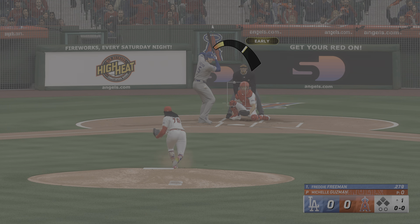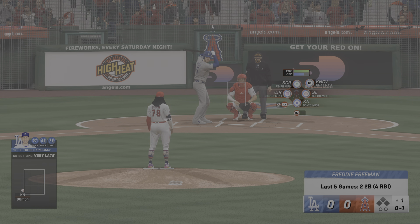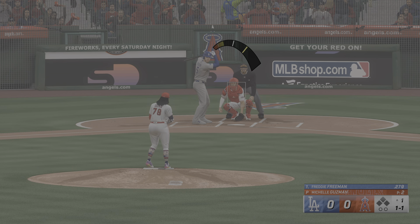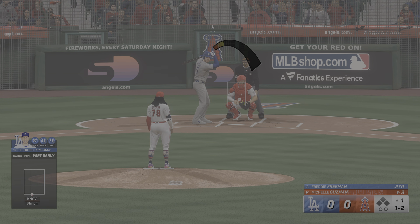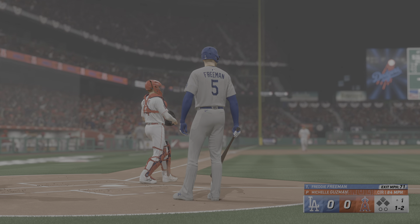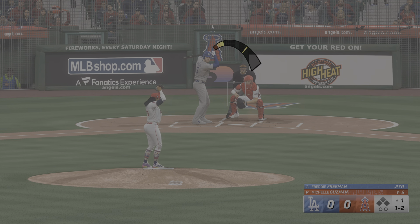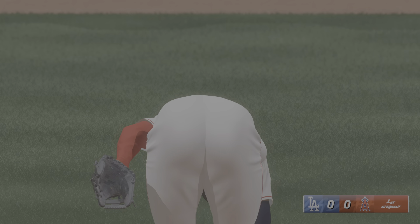Freeman tries to check his swing — that's going to be ruled a swing. Here comes the pitch. A little out front there as he swings through. On its way to the corner and that will drop foul. Swing and a miss, and she got him. Now one away. He had a pitch to hit right there with two strikes but just couldn't get a piece.